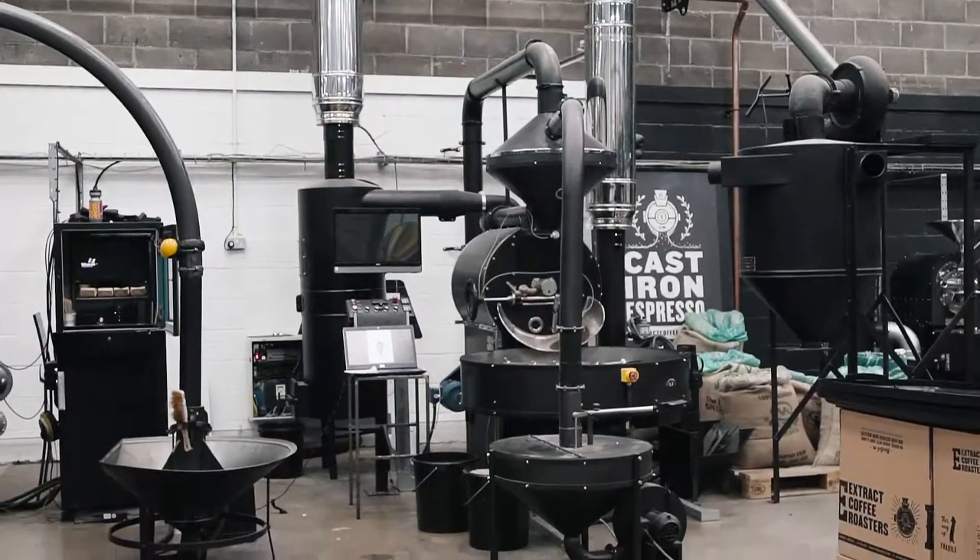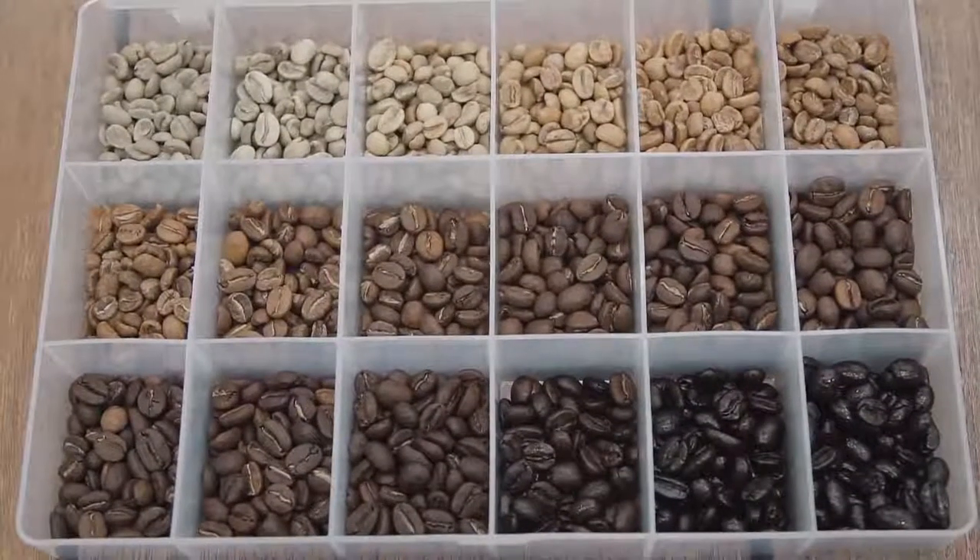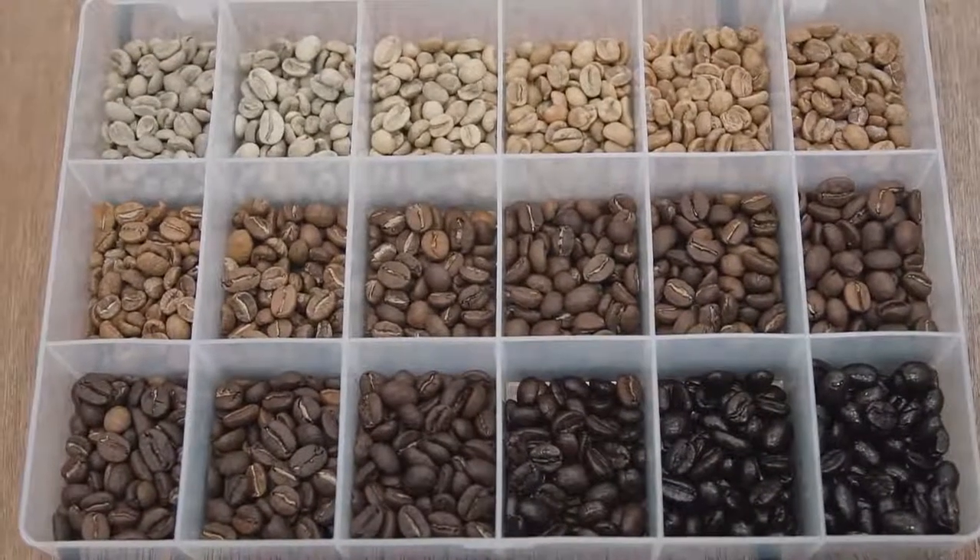You need to have an intrinsic knowledge of what roasting is and how it is. We use recipes and profiles the same as you would when you're cooking or baking bread — it's the same sort of thing.